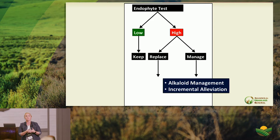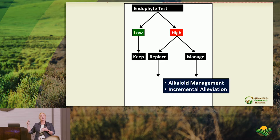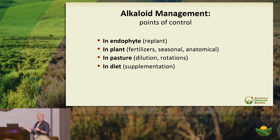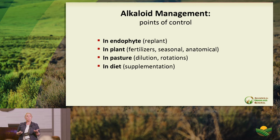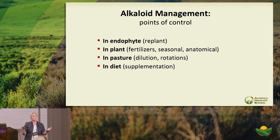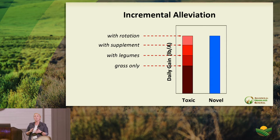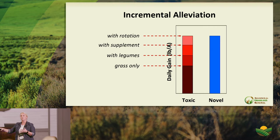Following a fall seeding, in the spring focus on weed control. With novel endophyte fescue, it's recommended to establish a good base first rather than planting into a mixture immediately. Allow adequate rest and harvest height — never below four inches — for a good strong novel endophyte stand. Minimize use in the first year, then consider adding legumes in the second or third year, which is standard management for developing a perennial forage base.